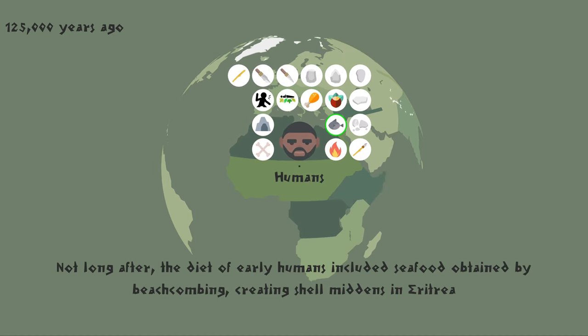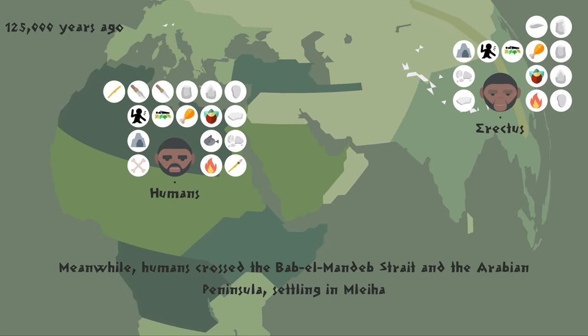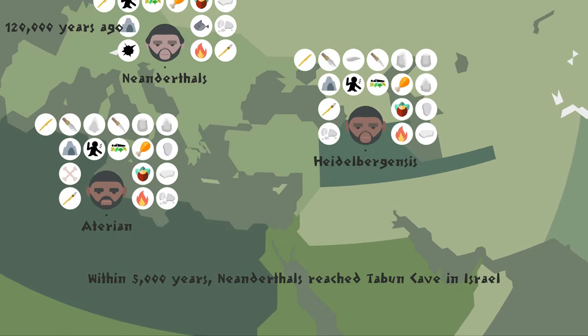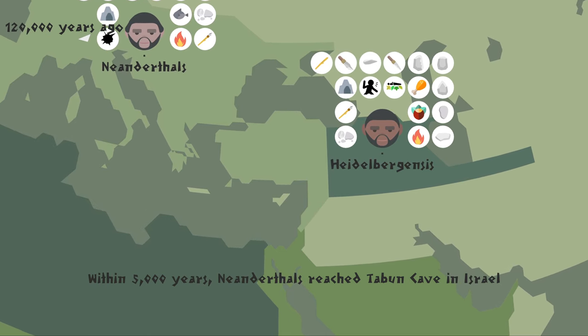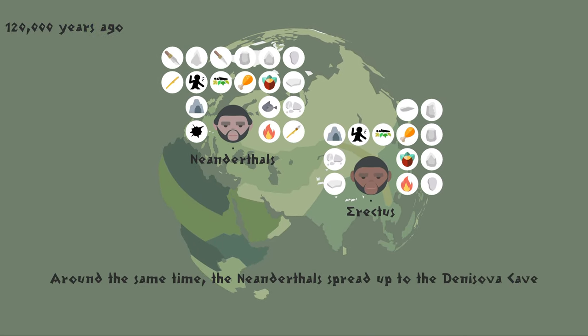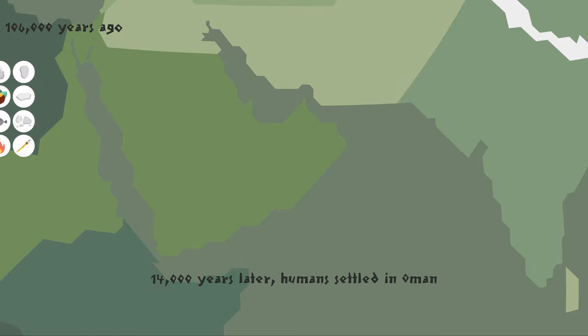Not long after, the diet of early humans included seafood obtained by beachcombing, creating shell middens in Eritrea. Meanwhile, humans crossed the Bab-el-Mandeb Strait in the Arabian Peninsula, settling in Malia. Within 5,000 years, Neanderthals reached Tabun Cave in Israel. Around the same time, the Neanderthals spread up to the Denisova Cave. 14,000 years later, humans settled in Oman.